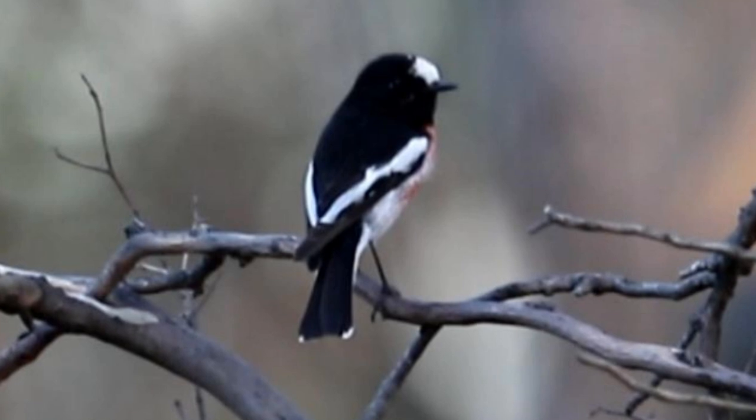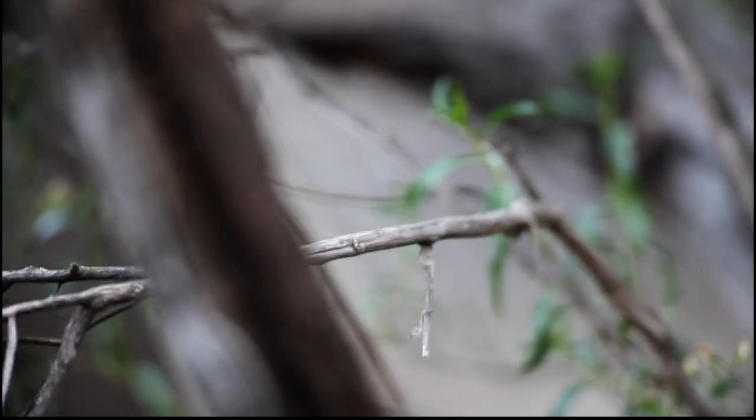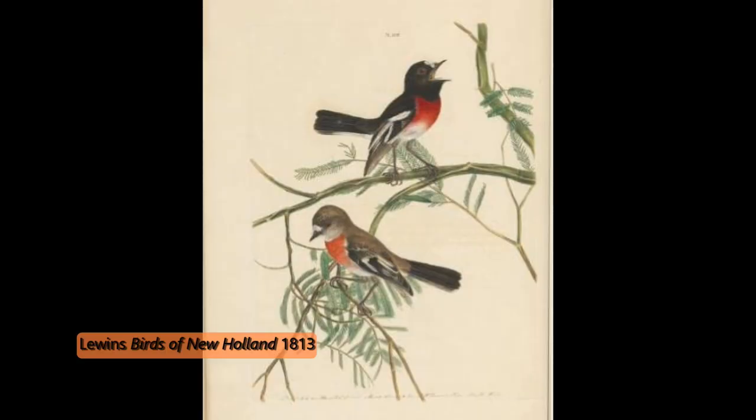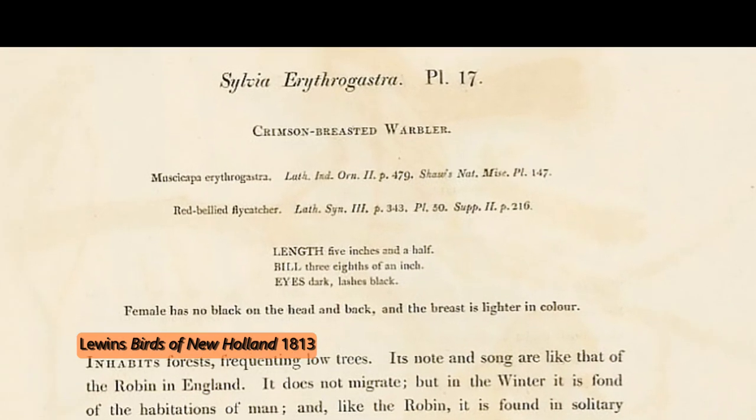Now the female — she is more grey with a softer, more pale scarlet. In 1729 the robin was called Moussicapa Multicolor, and the first painting of it that I can find was done by John Lewin.